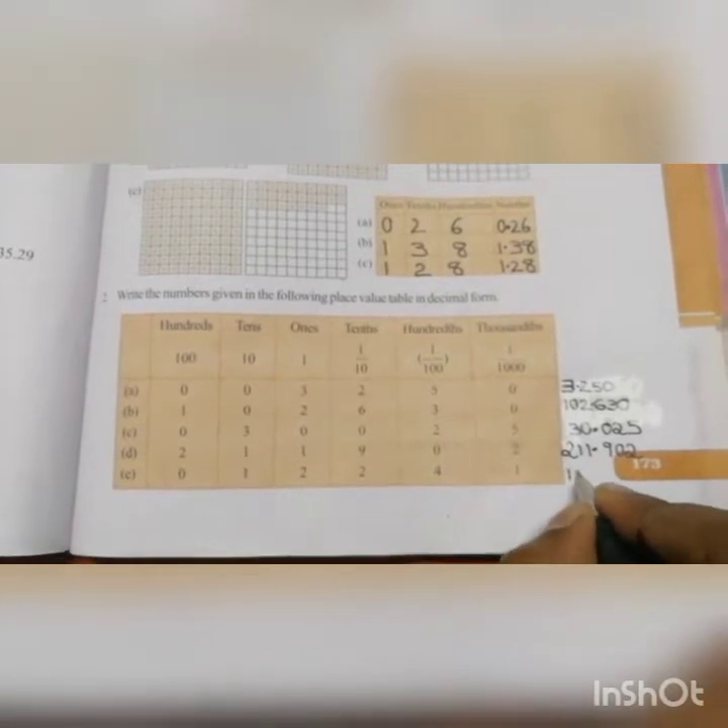Similarly question E also — you write 1, 2, then put a decimal, then write 2, 4, 1. We read this decimal number as 12.241. Here also it is not important to write the 0 on the left side of this number, because the 0 on the left side of a number has no value.